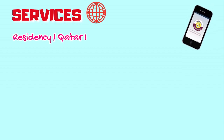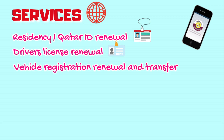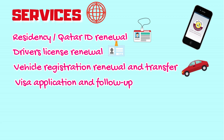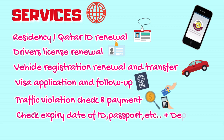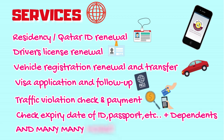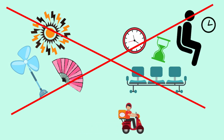Residency or Qatar ID renewal, driver's license renewal, vehicle registration renewal and transfer, visa application and follow-up, traffic violation check and payment — you can even check the expiry date of your relevant documents like your ID and passport, including that of your dependents. These are just a few things that you can do in Metrash2. No braving the heat, no waiting in line, and you can even have your new card delivered right at your doorstep.